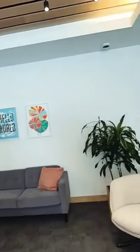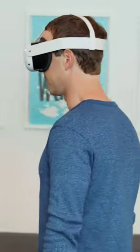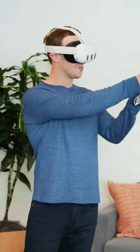Okay, you ready? We've brought full-color pass-through to Quest 3, so now you can see the world around you wherever you are. Wow, this is kind of wild. The graphics are sharper and clearer, so you can seamlessly blend virtual objects with the physical world. I mean, this is pretty fun.